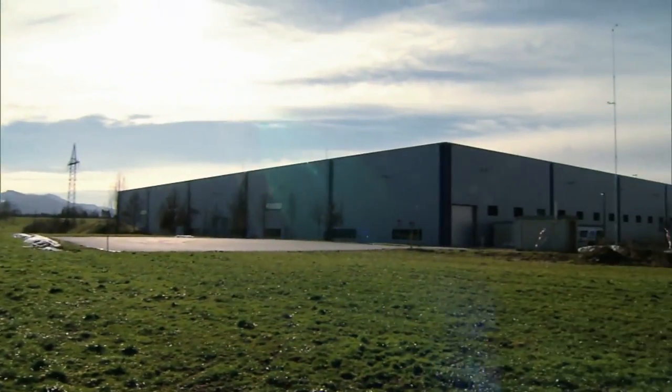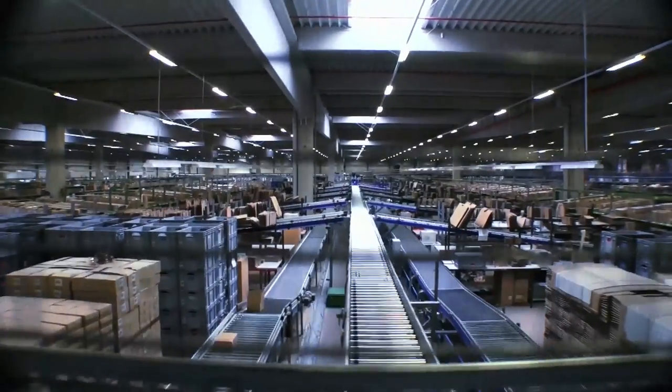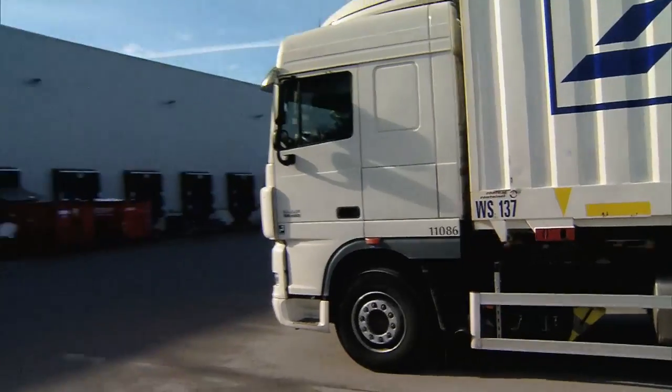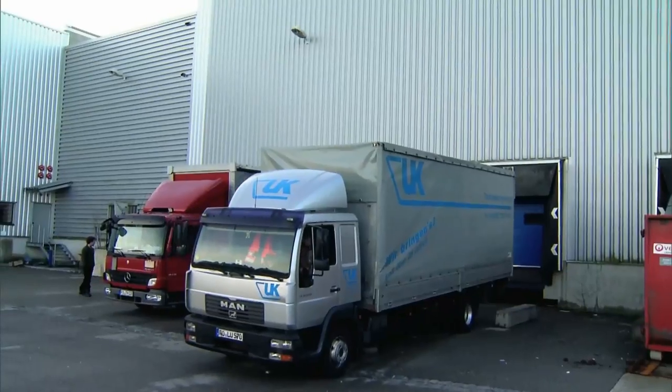The company has taken a major step towards meeting these challenges with the main distribution center serving the whole of Europe, operated by its subsidiary Fesco in Bavaria.